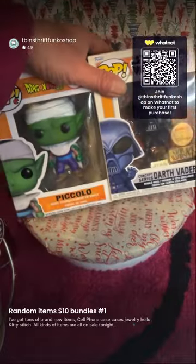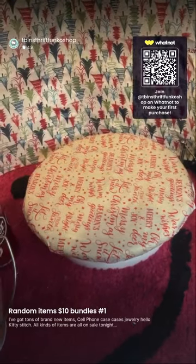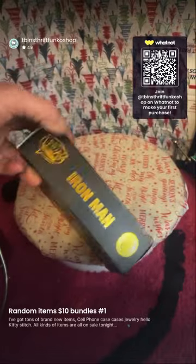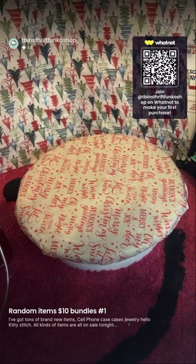These Funko Pops will be available this week — I'm not doing them tonight. I'll be having a show with all my Funkos, doing wheel spins and everything for them, so please book my shows so you don't miss them. I've got a bunch of different ones, including a whole set — they'll all be available on the show this week or next week.